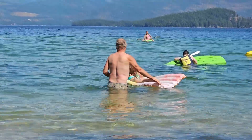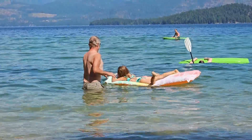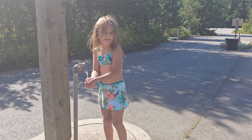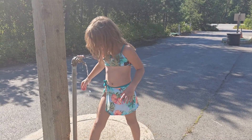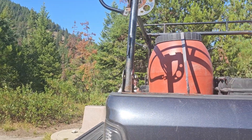It's the hottest part of the day, so we're done at the beach. Now we're getting water for camp. That means it's play time and work time.